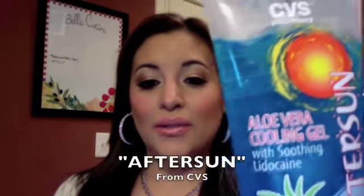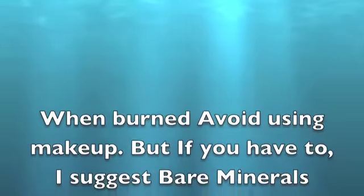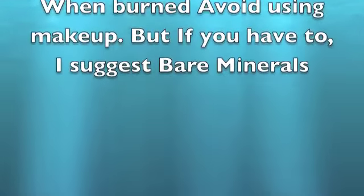This is the aloe vera gel that I used — aloe vera cooling gel with soothing lidocaine, called Aftersun. I opted to use that makeup because it's all natural, it doesn't harm the skin, and it stays on the surface without seeping into the pores.